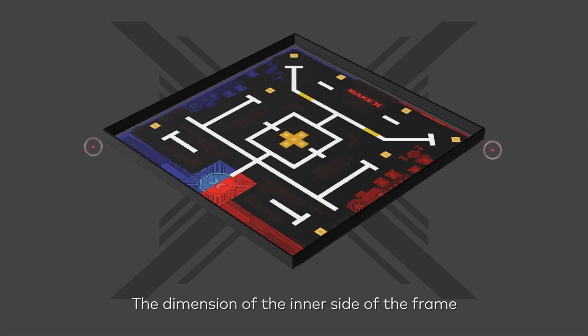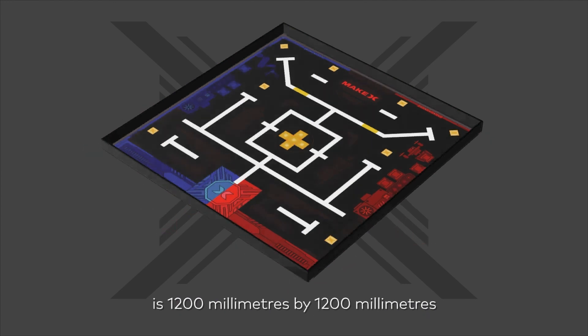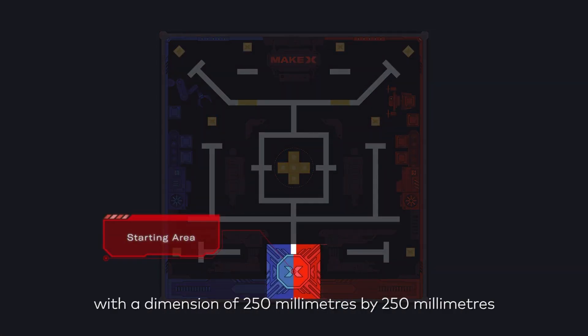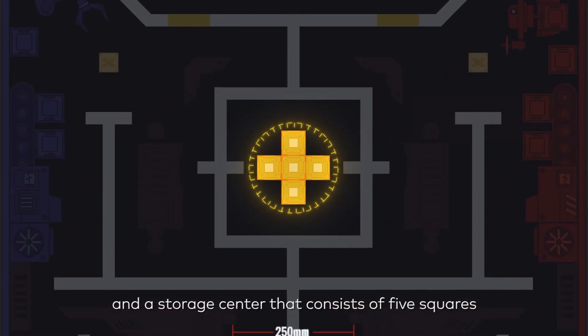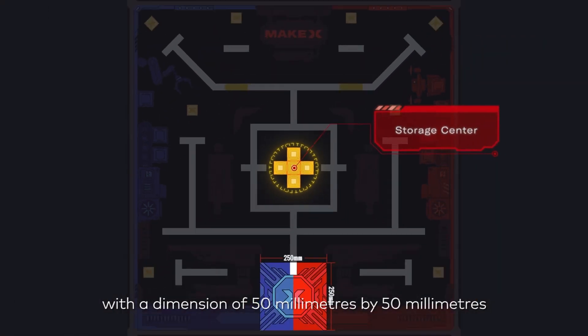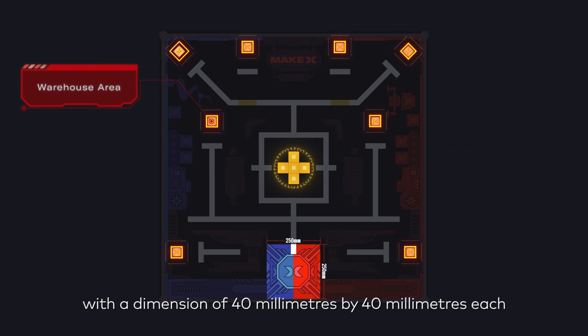The dimension of the inner side of the frame in the Smart Logistics arena is 1200mm by 1200mm. The arena includes one starting area with a dimension of 250mm by 250mm, and a storage center that consists of 5 squares with a dimension of 50mm by 50mm. There are 8 warehouse areas with a dimension of 40mm by 40mm each.